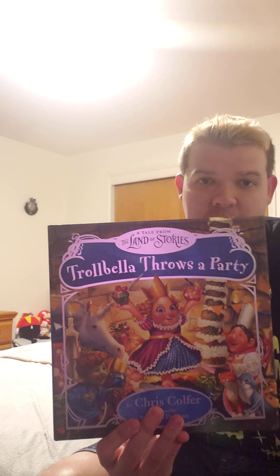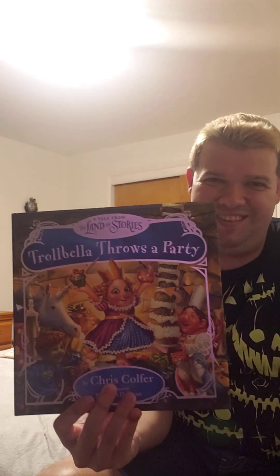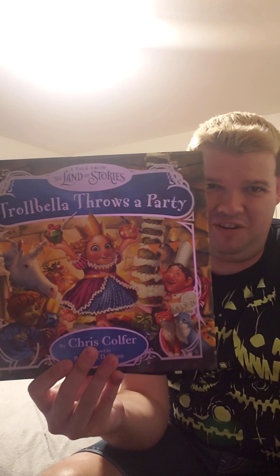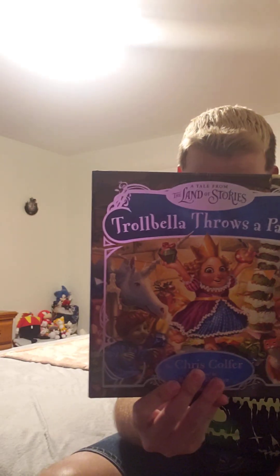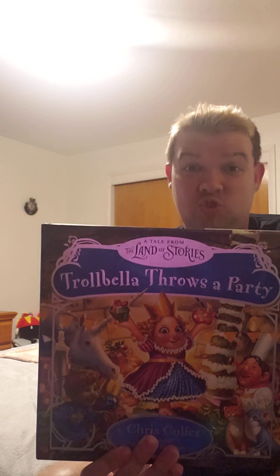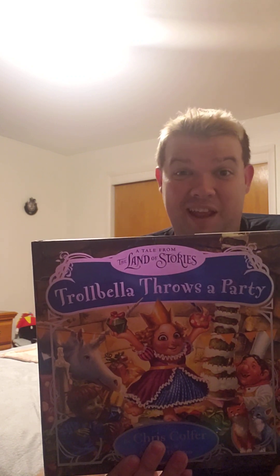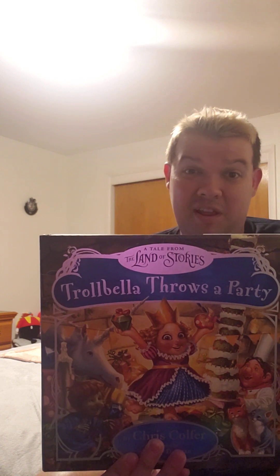The last book I'm going to show you is Trollbella's Birthday Party. Trollbella sure looks happy on her birthday. I'm starting to wonder how trolls would celebrate their birthdays — I bet they'd probably do it kind of like how other people would, but maybe in a different way.